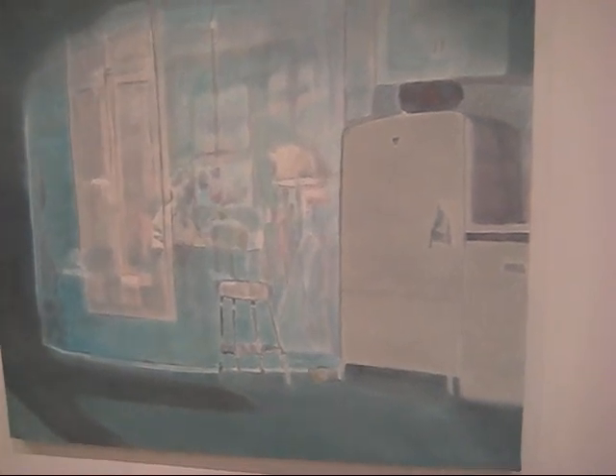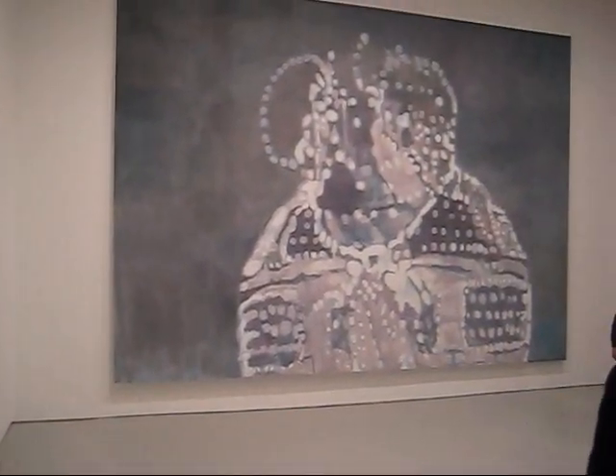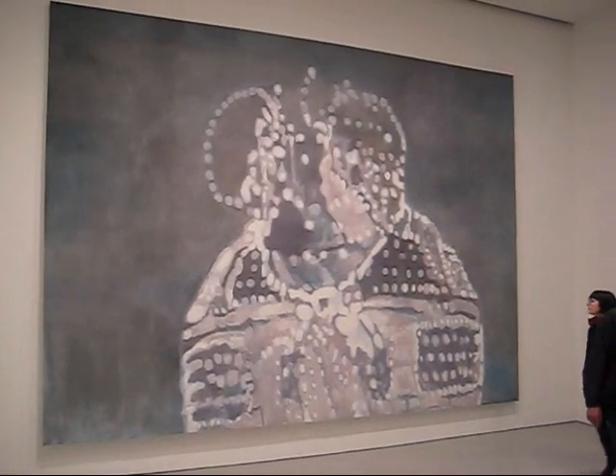This is 'Forever,' oil on canvas, 68 by 70 inches. I first became aware of Toymans' work about 8 or 10 years ago, and then with the publication of Barry Schwabsky's 'Vitamin P for Painting,' in which Toymans was featured, I also realized that he was becoming a very influential painter in Europe.